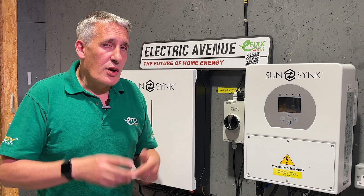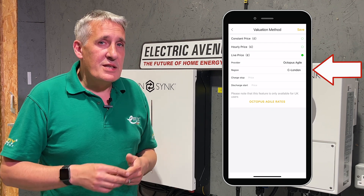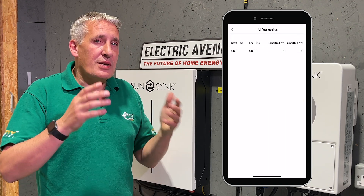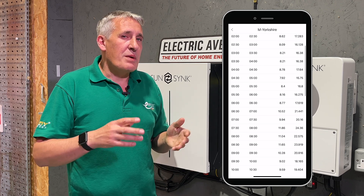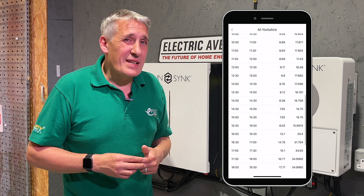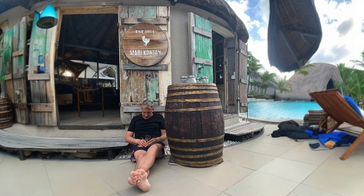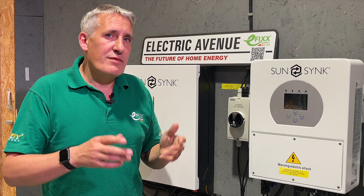Let's explore how the inverter deals with the Octopus Agile tariff. The first difference is you'll notice you have to select a geographic region, because power prices vary slightly depending upon local power grid conditions. Selecting our home patch of Yorkshire, then tapping the Octopus Agile rates brings in the current day pricing. Based upon these rates, you select the stock price for charging — in other words, my battery will start charging at any price below the selected rate. Looking at current prices, selecting a price below 16.5 pence will ensure my battery has enough time to fully charge. I can also set the selling price: if I'm on holiday with low consumption, I would prefer to sell my energy from the battery when the price exceeds 34.7 pence per unit.